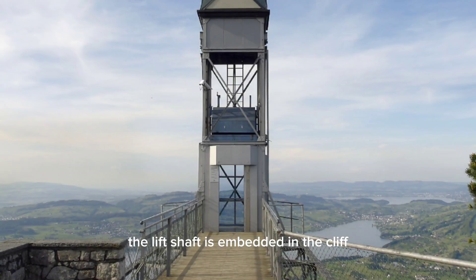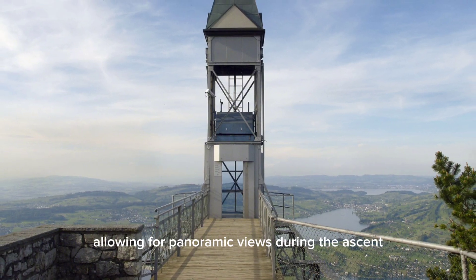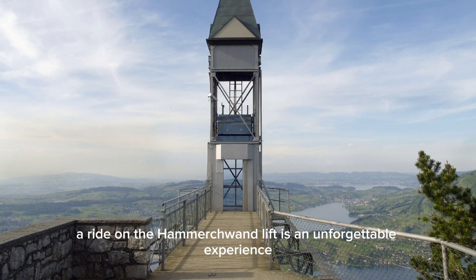The lift's shaft is embedded in the cliff, while the top section is an open metal structure, allowing for panoramic views during the ascent. A ride on the Hammetschwand Lift is an unforgettable experience, combining the thrill of the rapid vertical ascent with the serene beauty of the Swiss countryside.